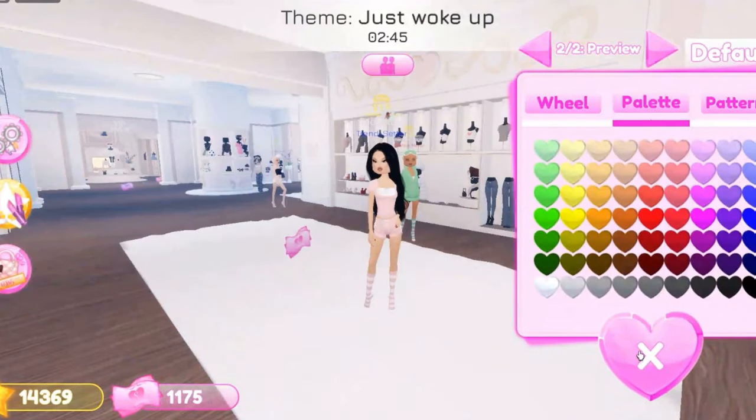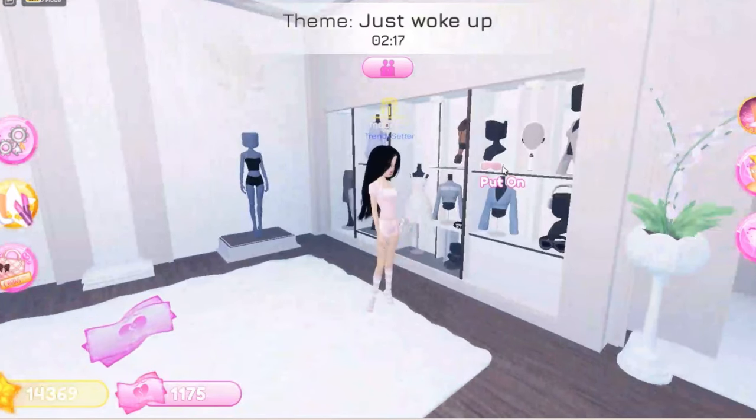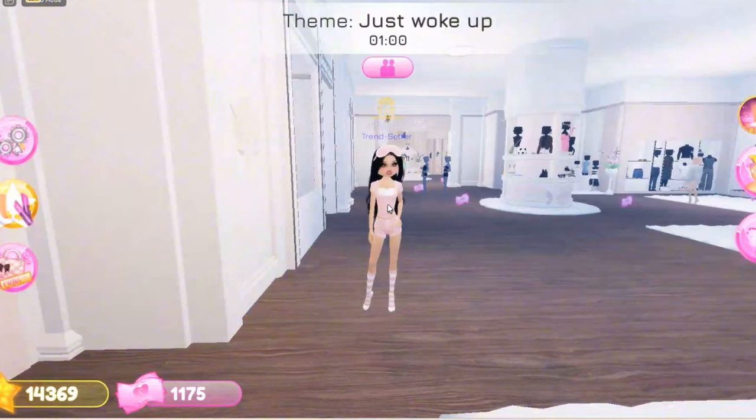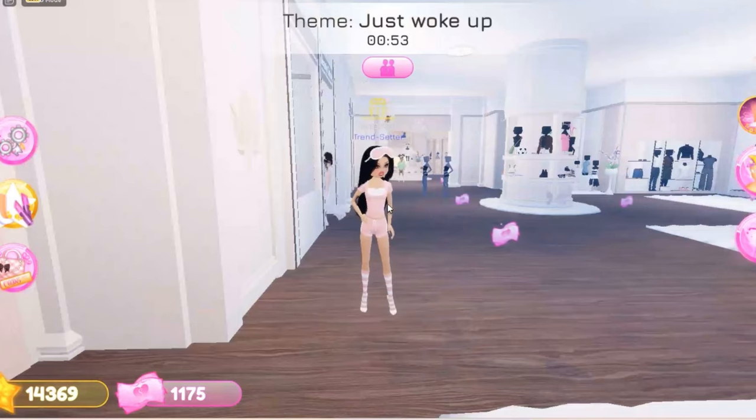Also guys, what's your favorite update in this little mini update? Mine is the new clothing pieces. So guys that is my final outfit I did with the new top. It's so cute — you can also pair it with skirts and much more.